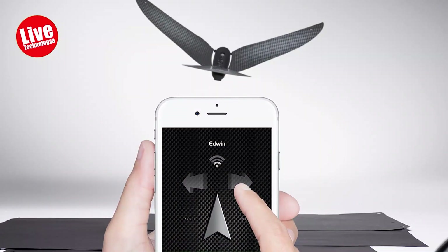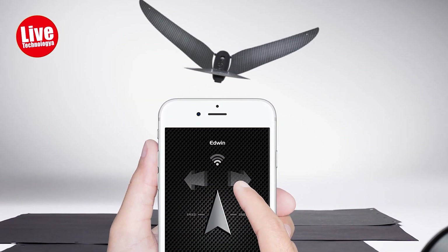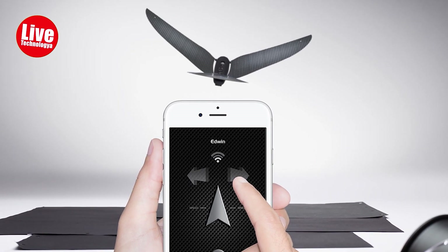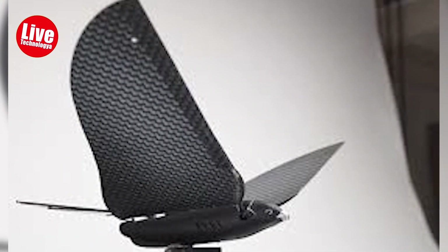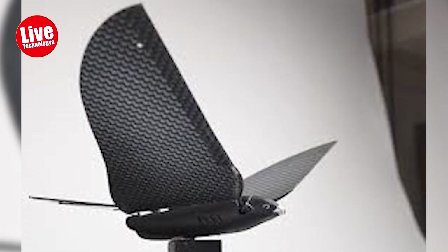Its creators have long fantasized about an electrically propelled bird, but this dream could not materialize until the development of light microtechnology. And now there is the Bionic Bird, a fascinating replacement for the common propeller drones that weighs only 9 grams.